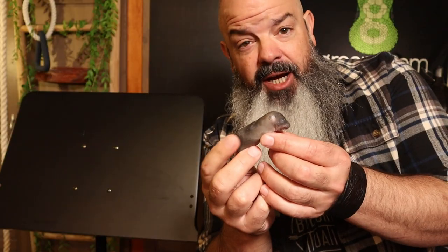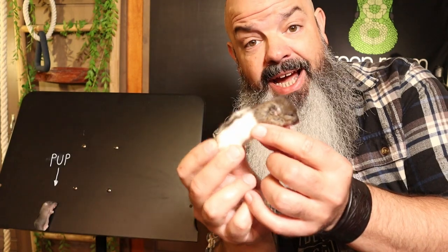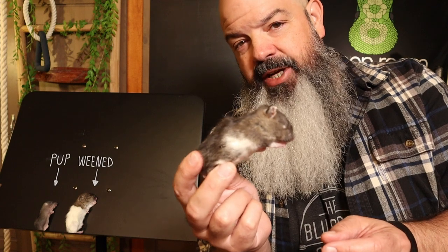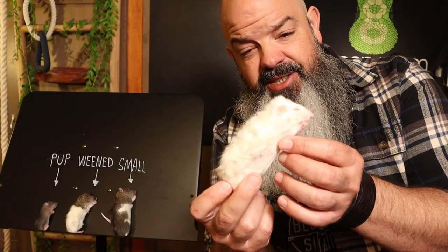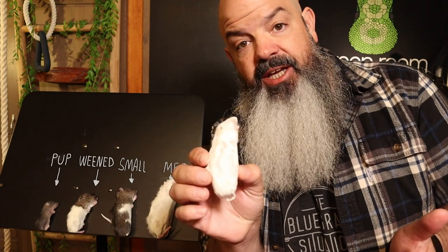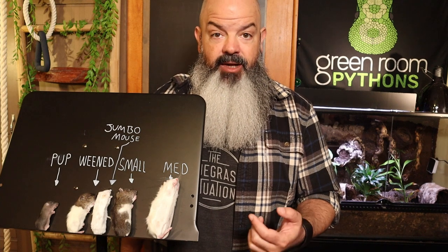A few variables to think about: individual snakes are all different, as you'll see. Also, prey sizes can really vary not only from supplier to supplier but also within the bag, especially when you get into smalls and mediums. Here are the sizes we'll be talking about. This is a rat pup — not a huge variation in size when they're this young. Here's a weaned rat — they've got fur now. This is a small rat — some variation here but pretty close in my bag. Medium rat — there's size variation, this is about normal. And here's an example of a jumbo mouse, which might go to a snake occasionally who's taking weaned rats just to give them something different.